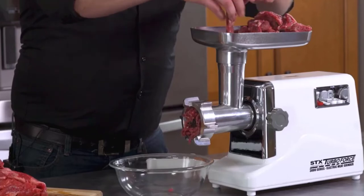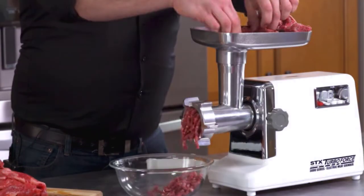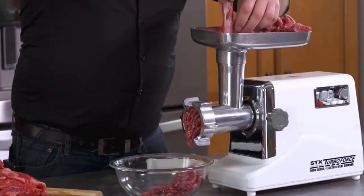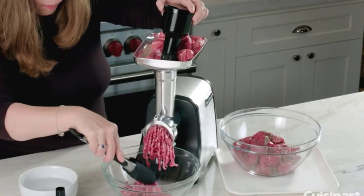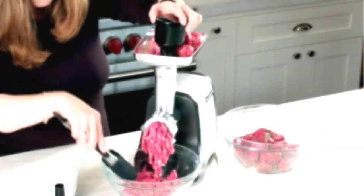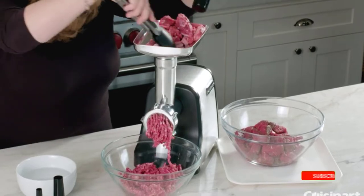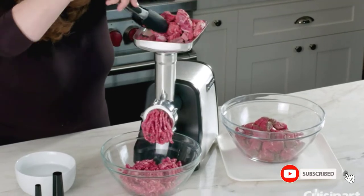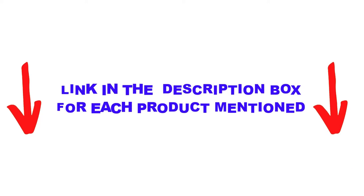Are you looking for the best meat grinders in your budget? Well, in today's video, we break down the top 5 best meat grinders available on the market. I made this list based on my personal opinion and tried to list them based on their price, quality, durability, and more. You can check out the description below and make sure you subscribe for more videos. Let's get started.